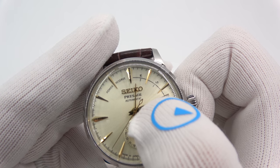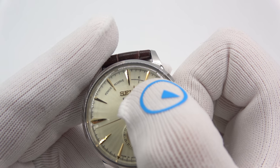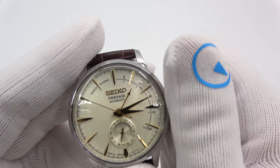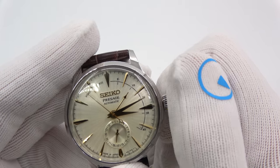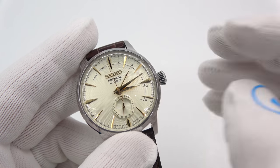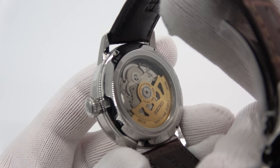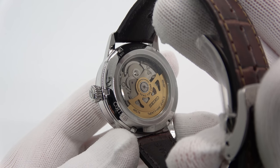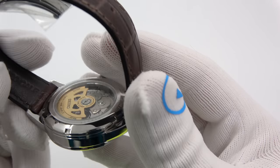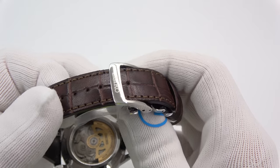It's got a power reserve needle right here — it's the one pointing right before E for empty. As I move it, I've got 10 hours. It goes all the way up to 40 hours of power reserve. As you wear it, it will wind and that needle will continue to go up. You can't overwind it; the mainspring will eventually just spin inside its barrel. See-through case back so you can check out the nice movement. These are made in Japan. Water resistant to 50 meters. Signed crown.